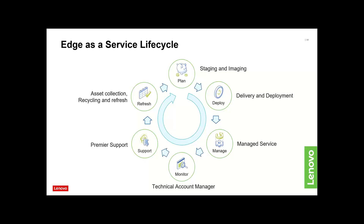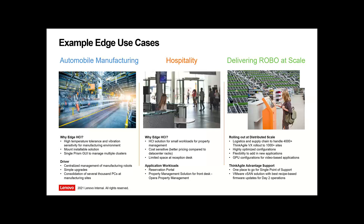Some of those other use cases: manufacturing and hospitality. In manufacturing, the SE350 makes a lot of sense — it gives you GPU processing for AI and IoT capability, but also temperature tolerance, sensitivity to vibration — there's a lot to be said about having the right product portfolio to fit these different use cases.